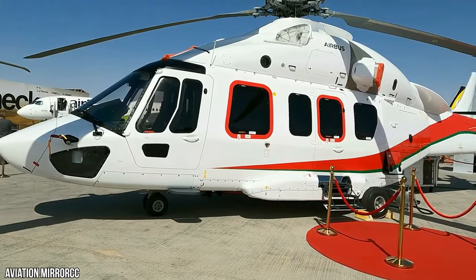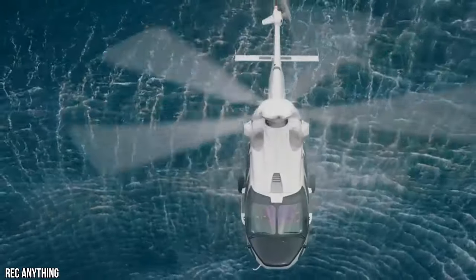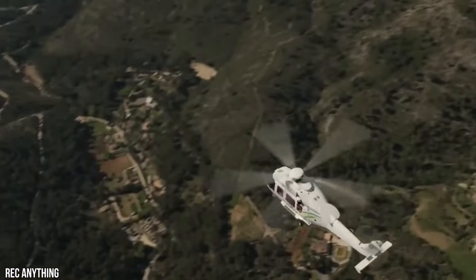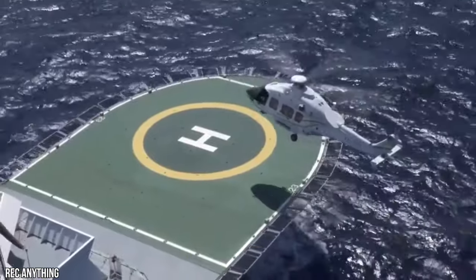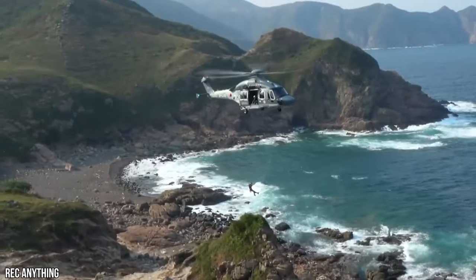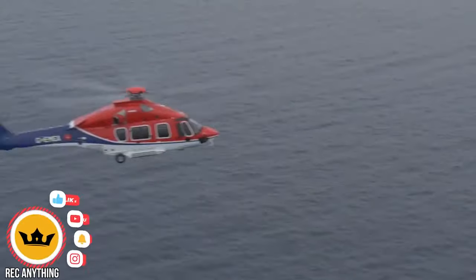Initially presented at HeliExpo in Houston on the 24th of February 2008, it was predicted by Airbus Helicopters that they would sell approximately 800 to 1,000 H-175s over an initial 20-year period. However, Airbus sold just 38 of these super-medium, twin-engine aircraft in the first 10 years.